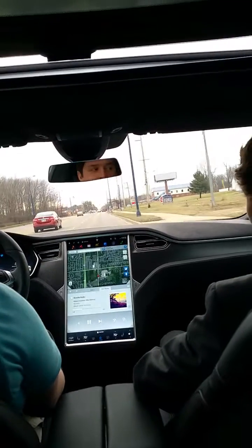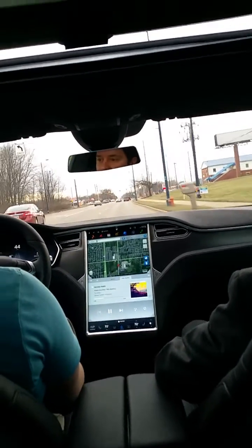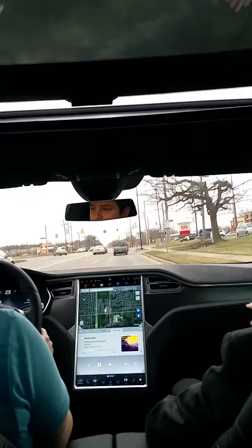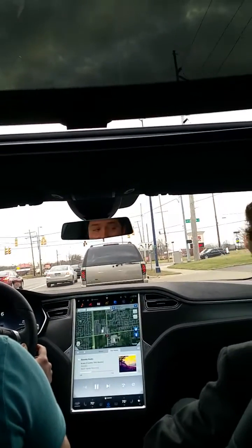I just wanted to see what we could do in town on autopilot. It'll actually handle stoplights just fine as long as there's a car in front of you. It's just when there's no car in front that it'll want to run the light.